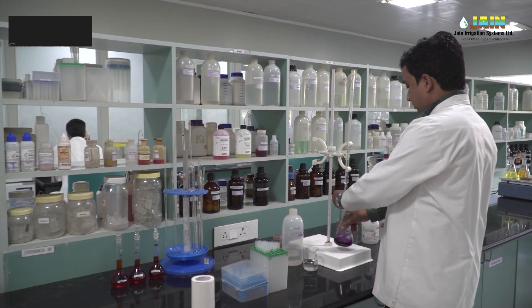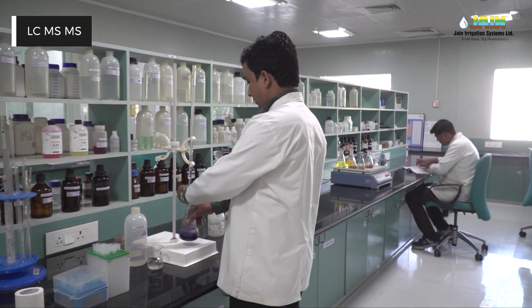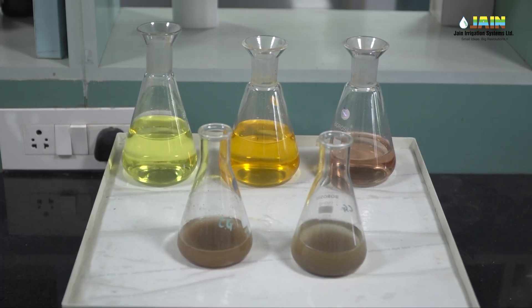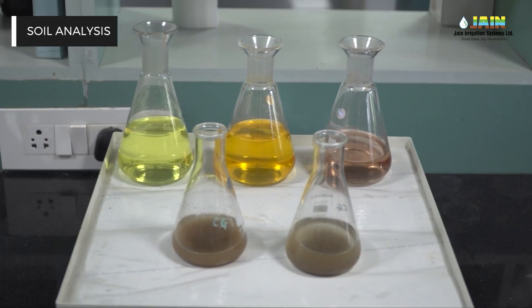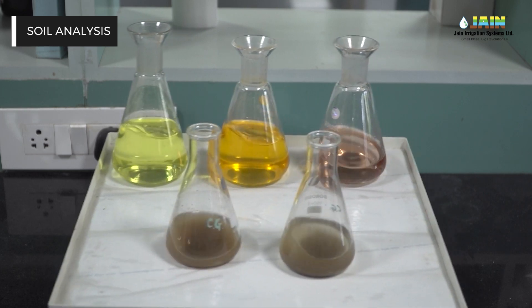Complete soil, water, and coal analysis is carried out covering macro and micronutrients, pH, EC, TDS, hardness, and all effluent analysis including BOD, COD, TSS, chloride, and sulfates as per MPCB norms.